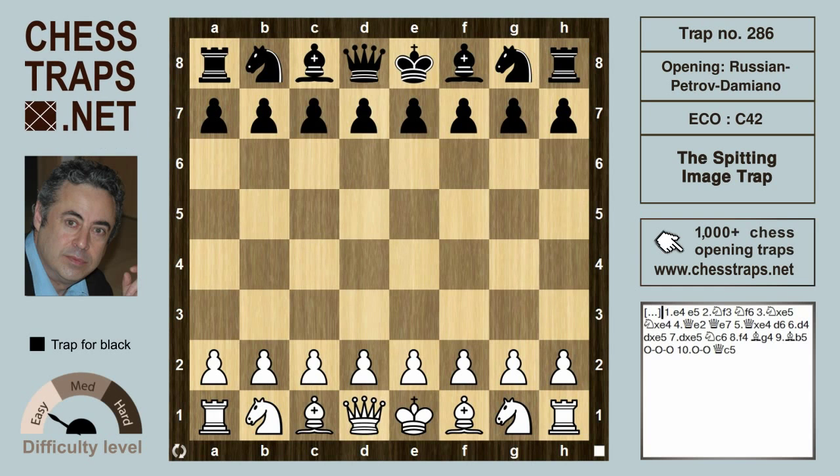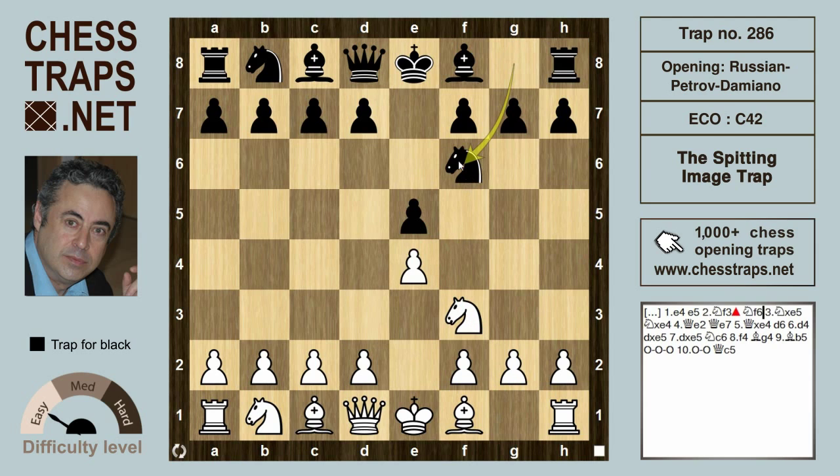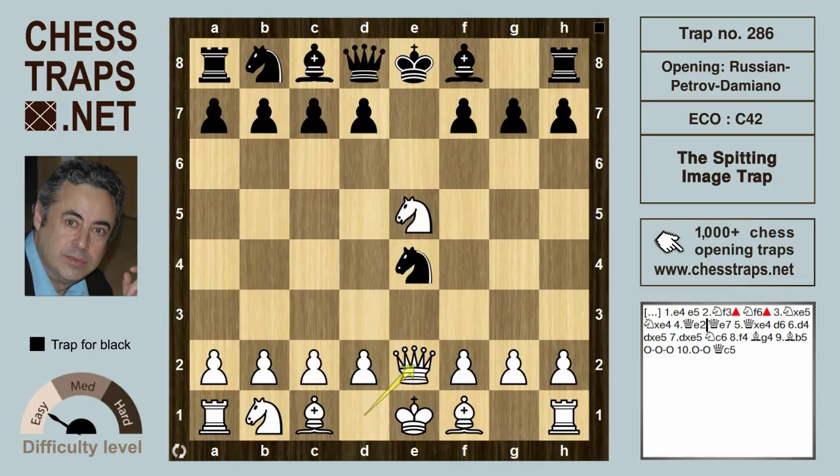This is the Spitting Image Trap in the Russian Petrov Damiano variation. After e4 e5, Knight f3 hits the pawn on e4, and Knight f6 is the symmetrical system. After Knight takes on e5, rather than drive the knight back with d6, Knight takes e4 is a line I personally particularly like.